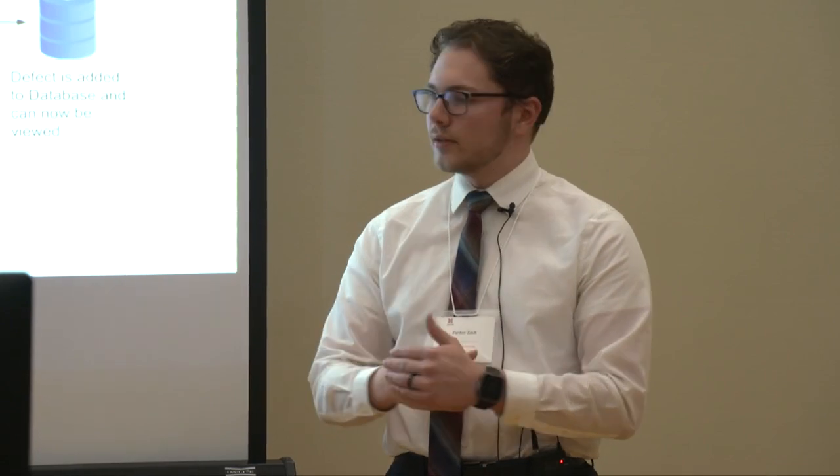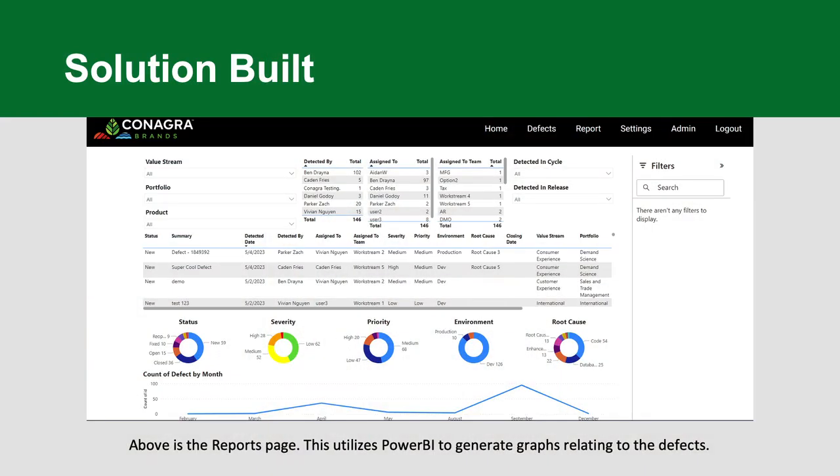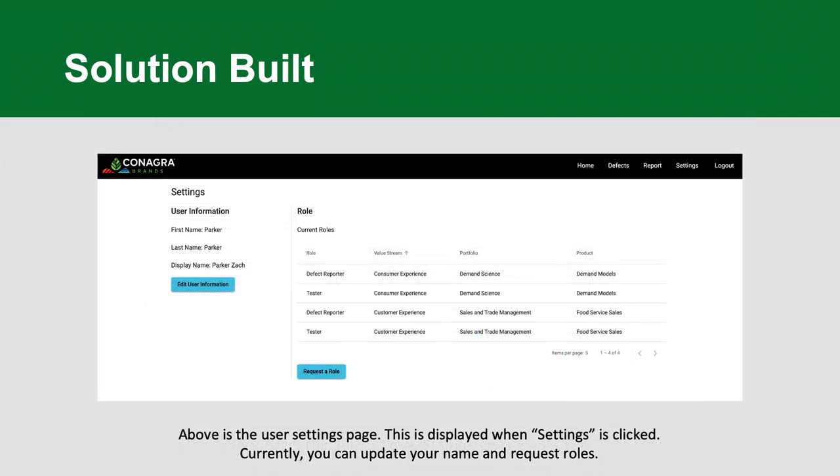This is part of the reporting they wanted. We were able to use Power BI to generate automatic reports from our SQL database. Daniel, one of our team members, worked heavily on this. You can pull up any customizable information — anything you'd want to know about every single defect on the website, you can make a graph for it.